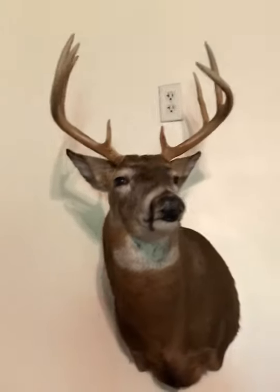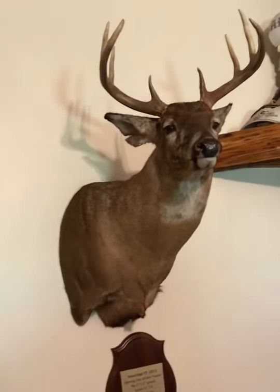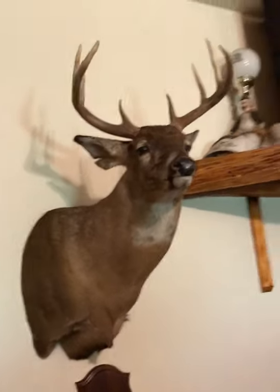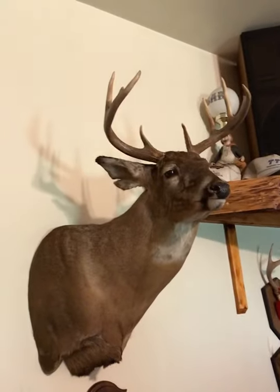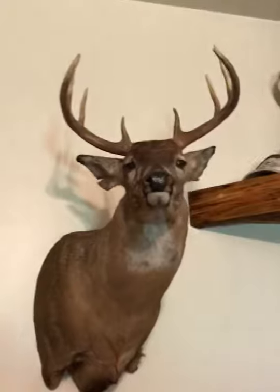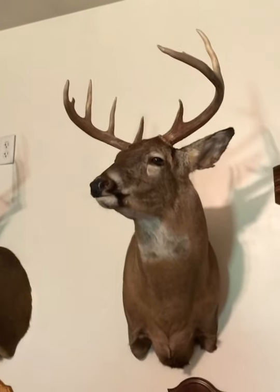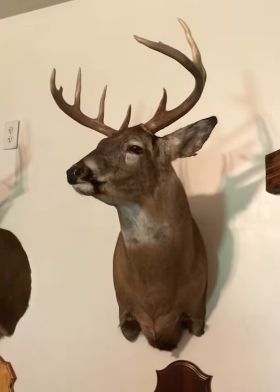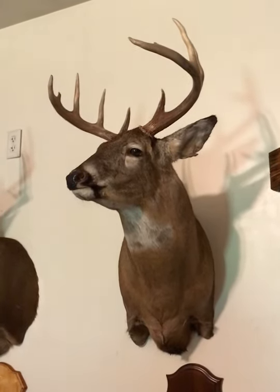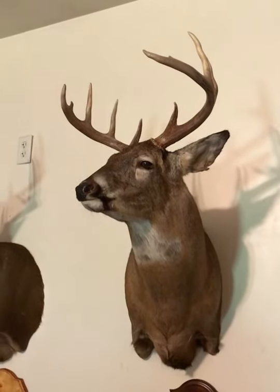This deer is probably one of the most special because this is before I could hunt and I was sitting with my dad in a blind in a field that we got permission to hunt. A doe came out first and then this buck came out and my dad shot him. That was a pretty cool moment — that's kind of what got me into hunting.